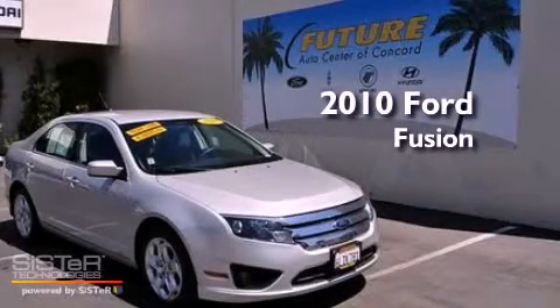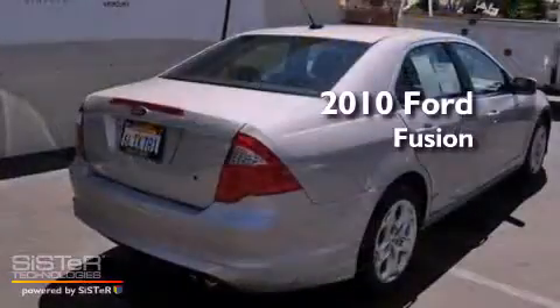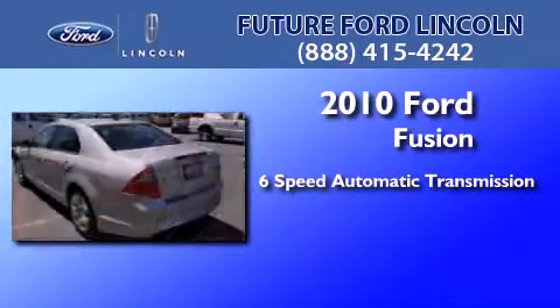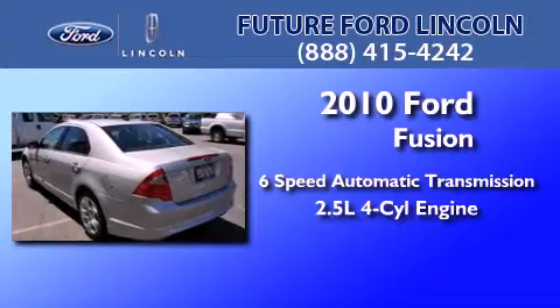This is a certified pre-owned 2010 Ford Fusion. This four-door sedan has a six-speed automatic transmission and an inline four-cylinder engine.